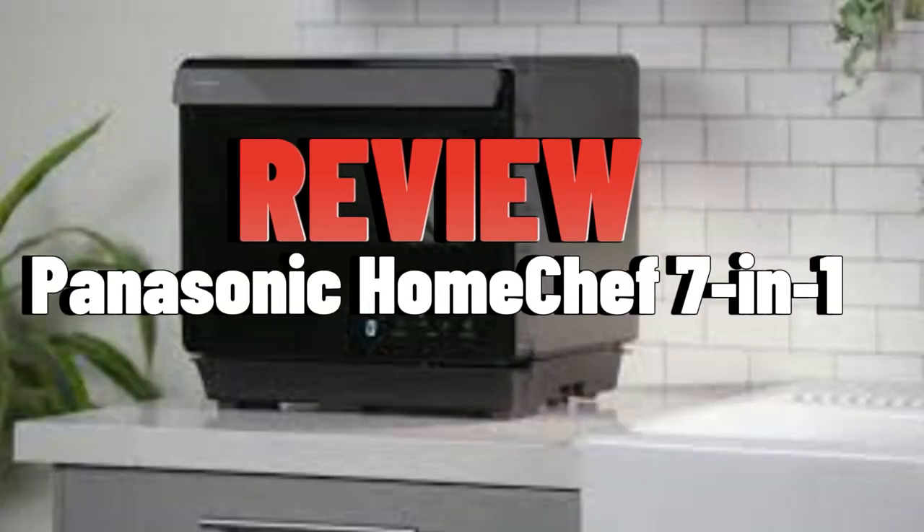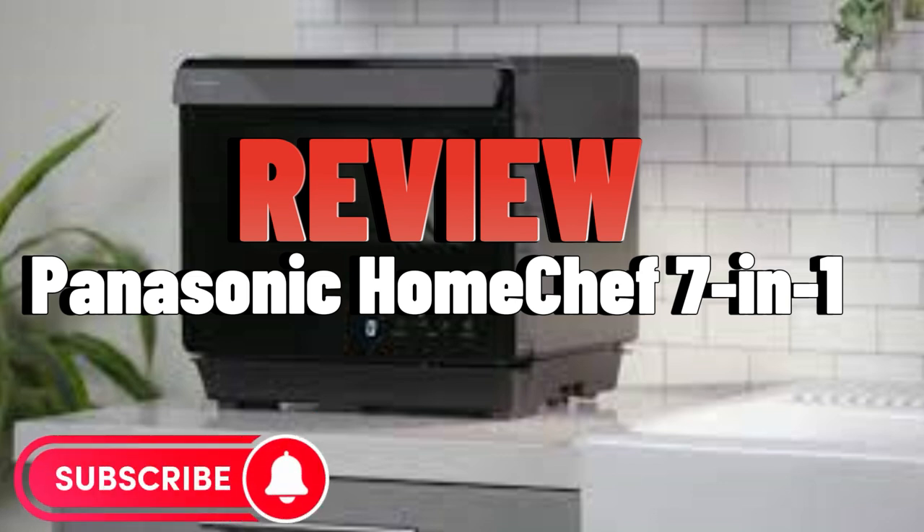Hello, guys. In this video, I will give you a complete review of the best home chef to buy from Panasonic, which is the Panasonic Home Chef 7-in-1.